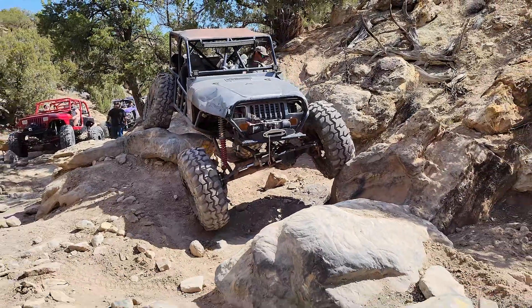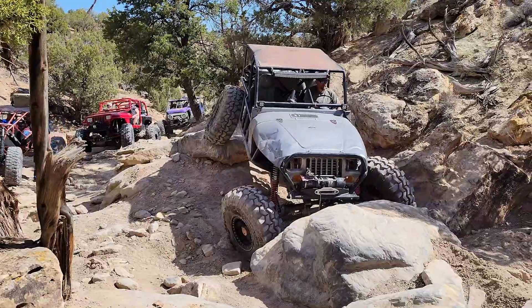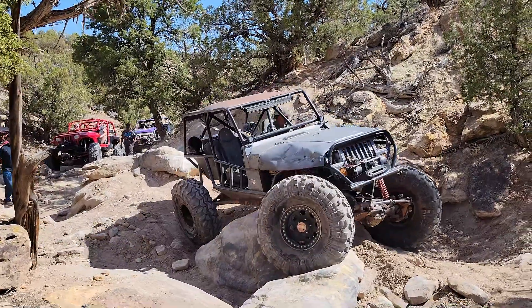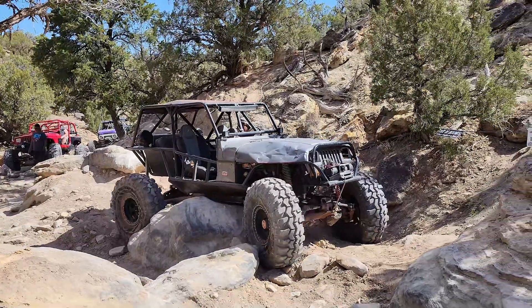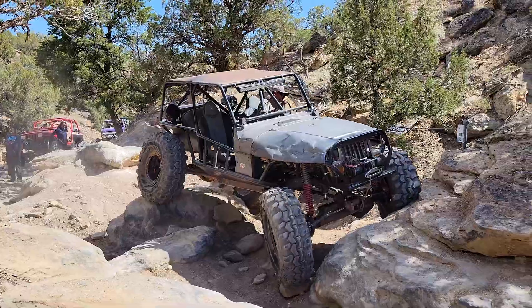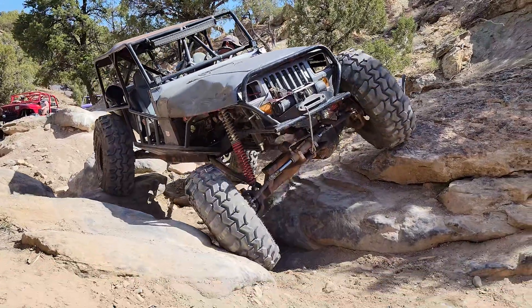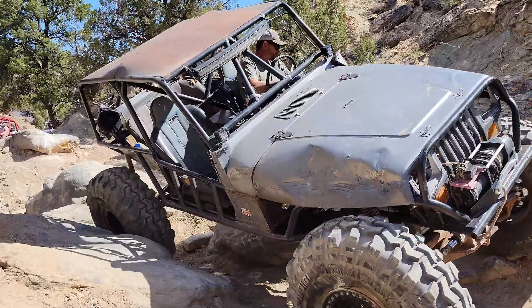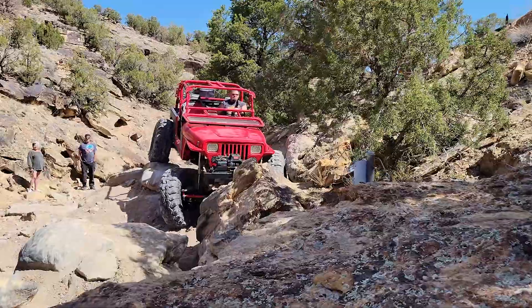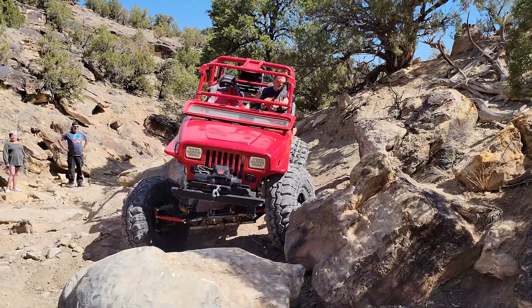We're here today because our friend Randy has been very supportive of my photography, which is my full-time job. Randy showed someone a photo I took, they liked it, and it just kind of started from there a few years ago. I've always wanted to record him when he finished his buggy because he's been building it for a year and a half. We're on this trail because he rolled it the last time he was here in 2019, so this is kind of a redemption trail for him.